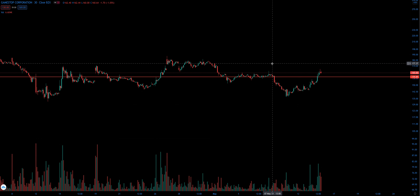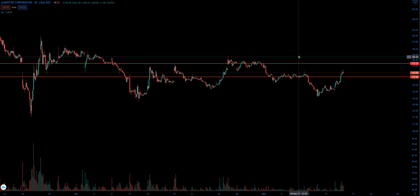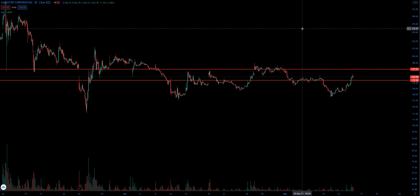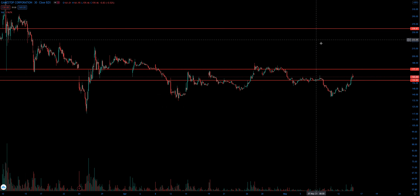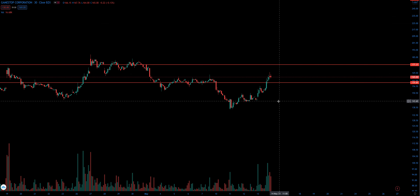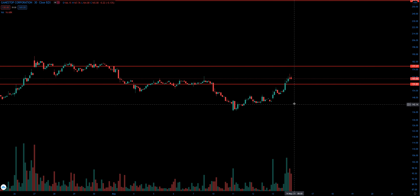This is another level that I don't want to see break above, because I think that's going to cause some problems. These levels up here are kind of up in the woods, but those are going to be the levels that I want to see a negative reaction from, down towards the bears.